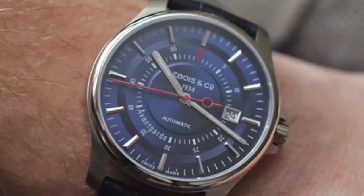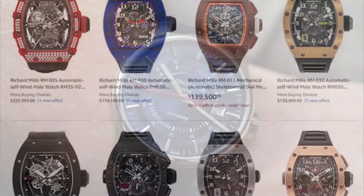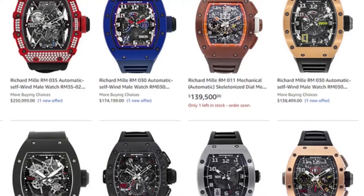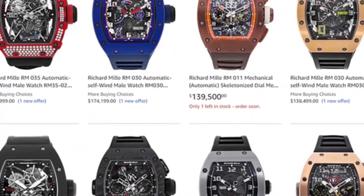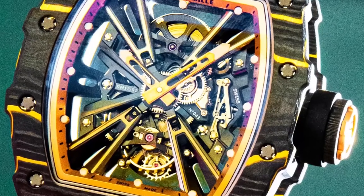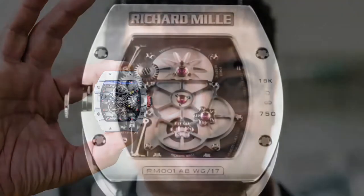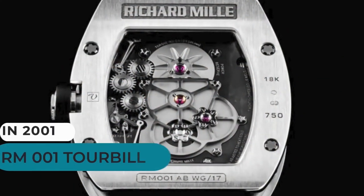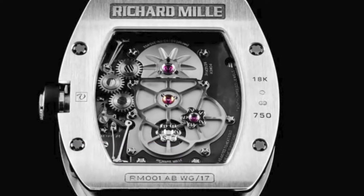They collaborated with industry titan Giulio Papi to create high-complication watches. Richard Mille left Morbusier in 1999. He had a vision for an avant-garde watch company influenced by the world of motorsports — he wanted his timepieces to be light, distinctively shaped, and unlike anything else on the market. Richard Mille's first watch, the RM-001 Tourbillon, was released in 2001. The rest, as they say, is history.